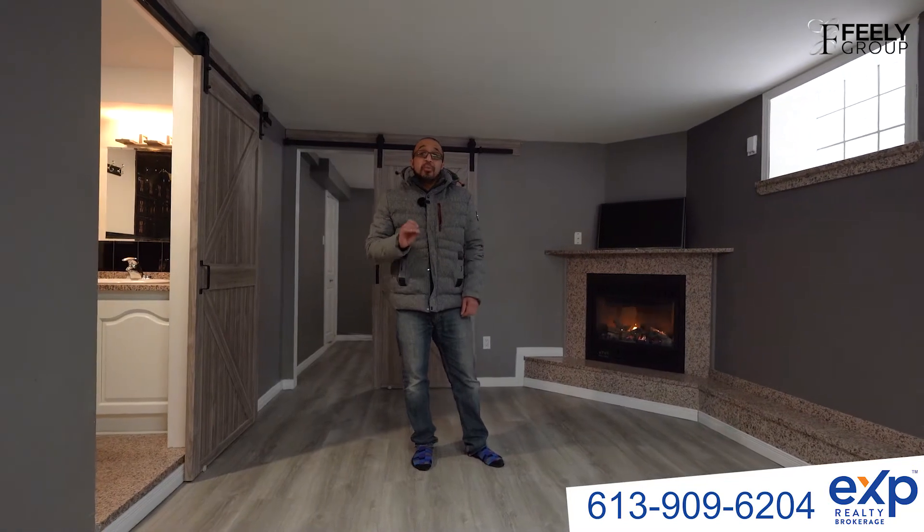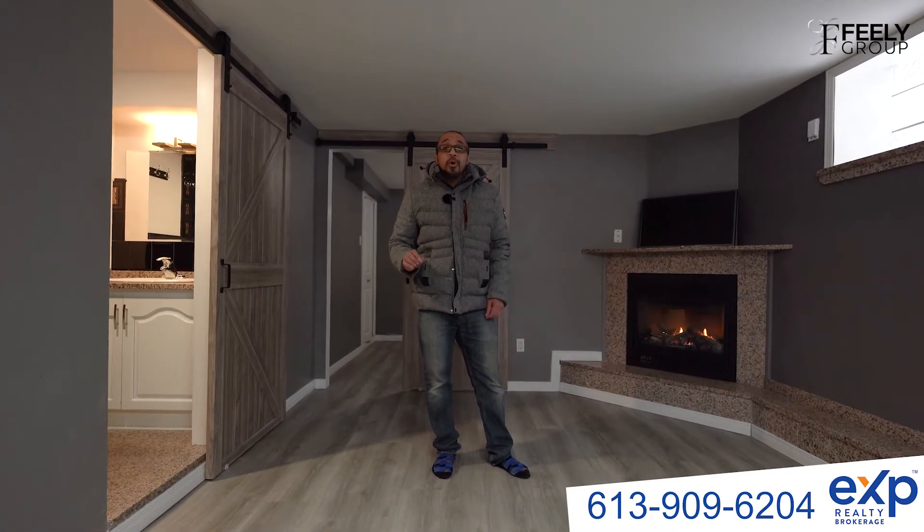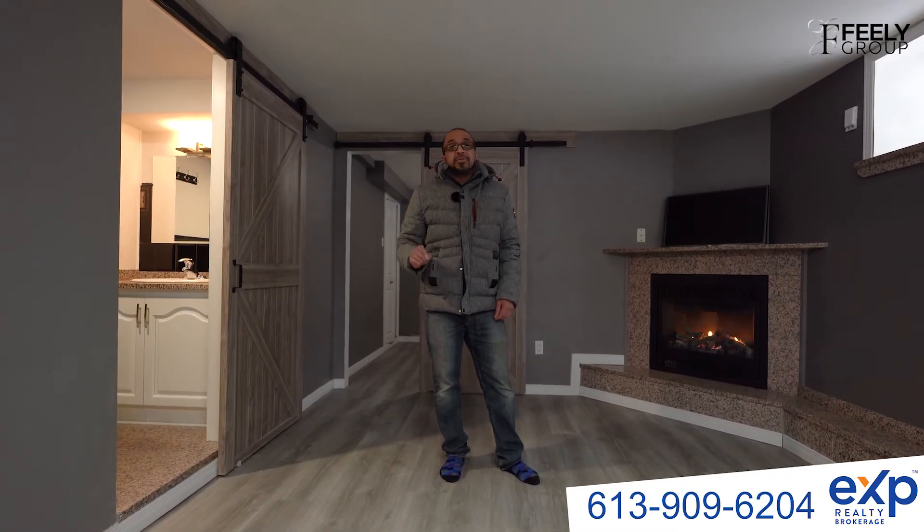The market is hot so don't hesitate to book a showing with our team or come to our open house this Sunday at two o'clock.